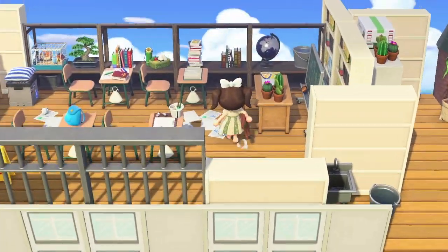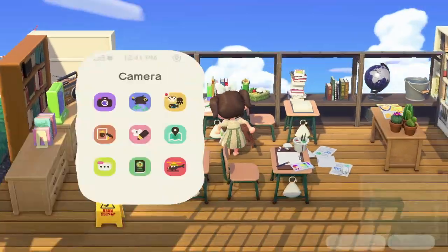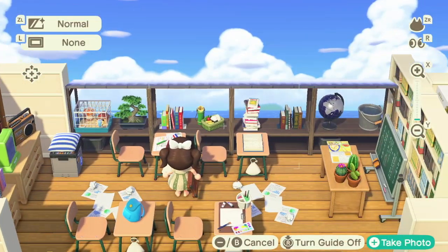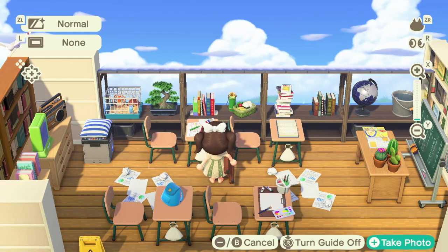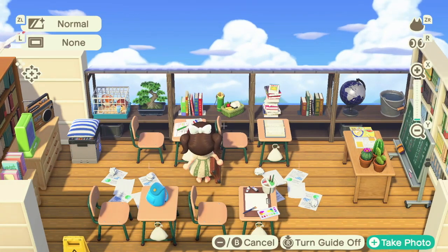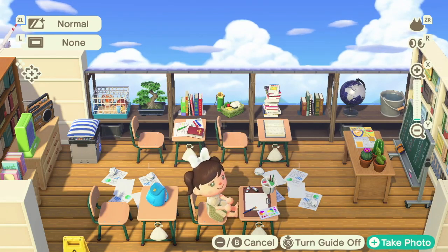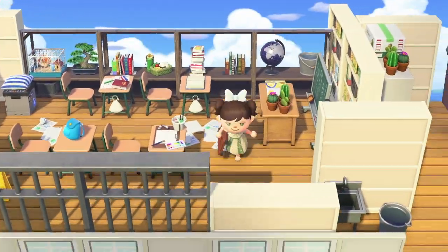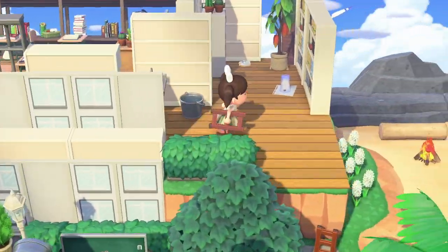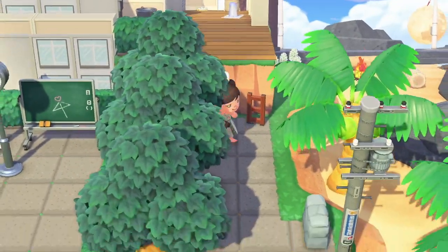Is this a school? Look at this classroom! Oh my goodness, I wasn't expecting a classroom — I thought it was just a building for looks and there wasn't much behind it. But look at this adorable little classroom, and there's just endless sea behind it. I'm a student!